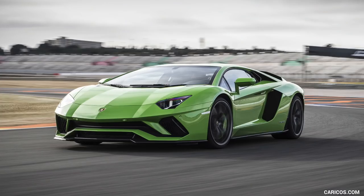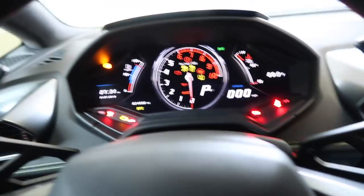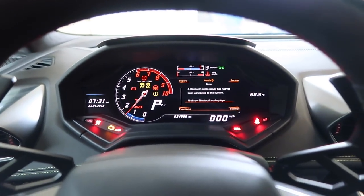The Aventador has always been one of those cars for me that looks and sounds so cool, but I don't think I would ever own one because of the way that it drives. But according to everybody I know who has actually piloted a new Aventador S, they say it's actually really good — so today we're going to find out.